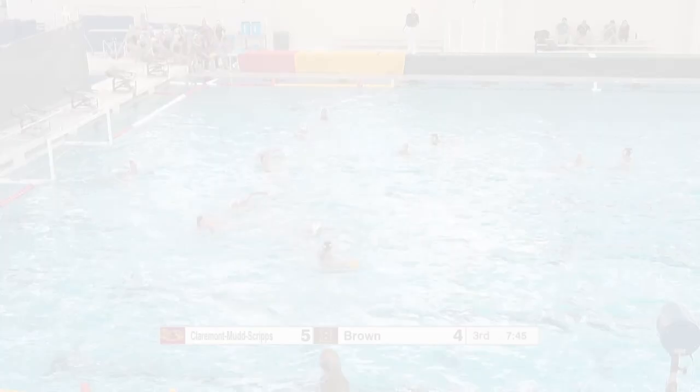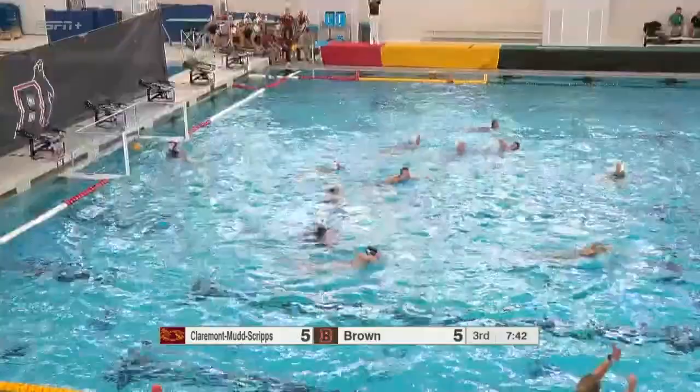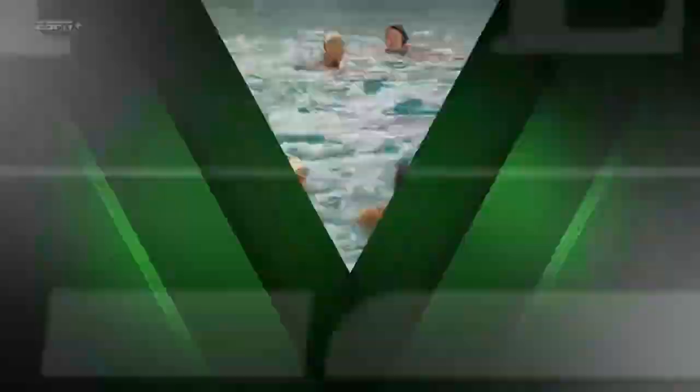Looking to isolate for Sierra Martin — they get it to her, step out, shot and a goal. And just like that, we're all knotted up, 18 seconds into this third period. The Bears able to get that one to go with Sierra Martin. It's a textbook offensive possession — get the ball to the side of your center, enter the ball, and she's able to make a good strong side turn and a finish.